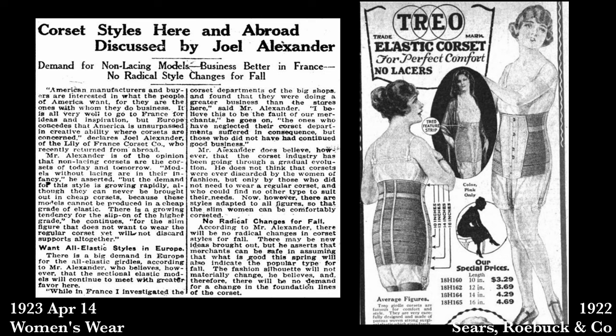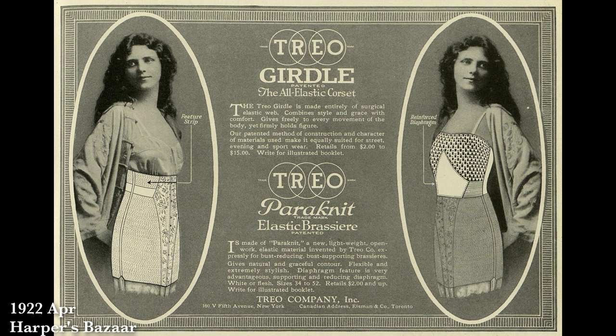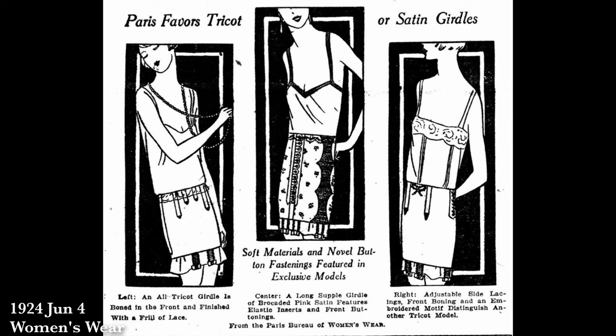They started adding new technology — particularly elastic, which had been around for decades but was now introduced extensively into corsets. Adding an elastic band at the top where the boning stops, adding elastic to the hips, stomach, or back to allow flexing and easier movement — this was done on a large scale because people were moving more. Sports was a huge fashion and these garments needed to keep up, introducing elastic as well as tricot — a specific type of knit still used in compression undergarments today, stretching only one direction for better effectiveness.